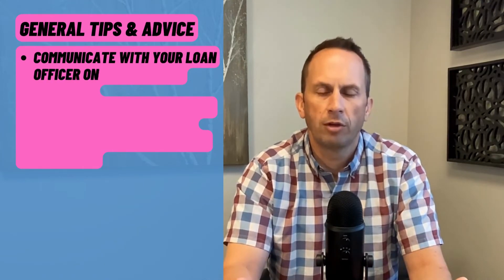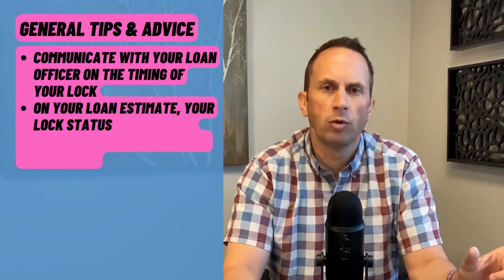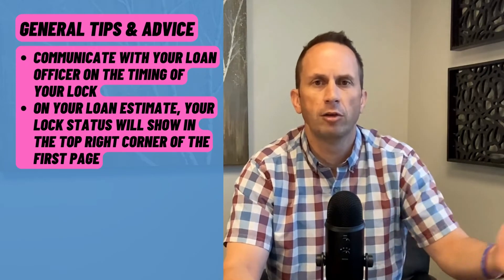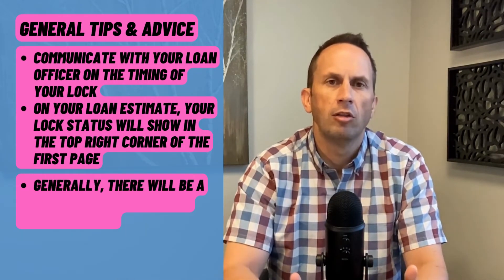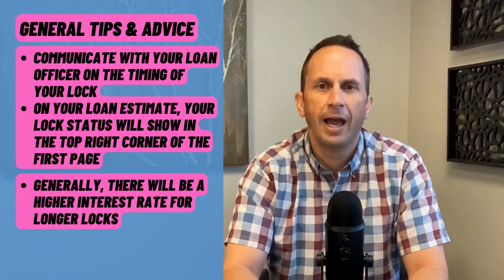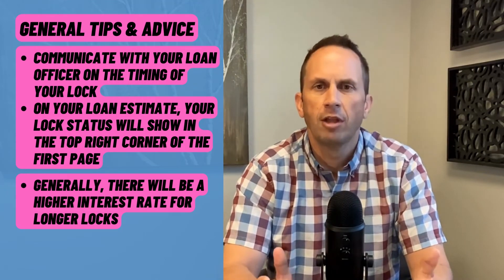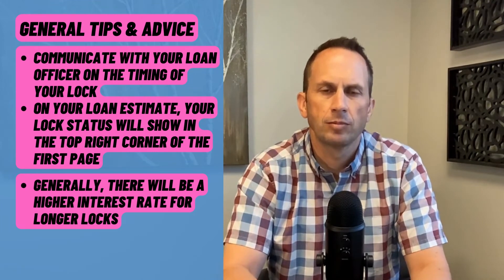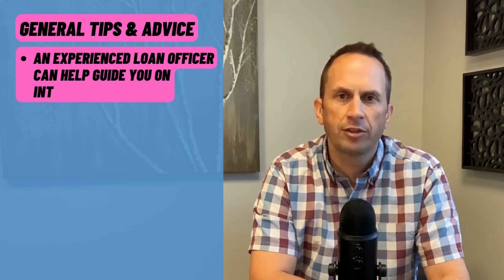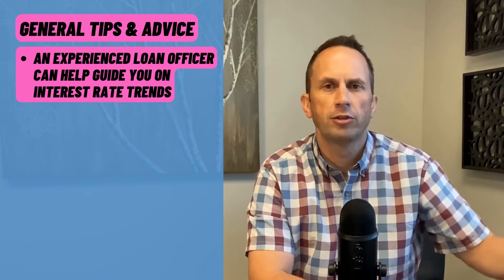You need to be communicating really well with your loan officer about when you're locking. You can also look on your loan estimate — it will show you on the front page in the top right-hand corner whether your rate is locked and how long that lock is good for. The longer the lock is, the higher your rate is going to be, because they build in those longer locks by adding it into your interest rate. So the shorter the lock, typically 30 days or less, there's going to be no hit or penalty to the interest rate. Make sure you're working with an experienced loan officer who is aware of the direction and trend of mortgage interest rates, because there are times when it makes sense to float your rate as you get closer to closing.